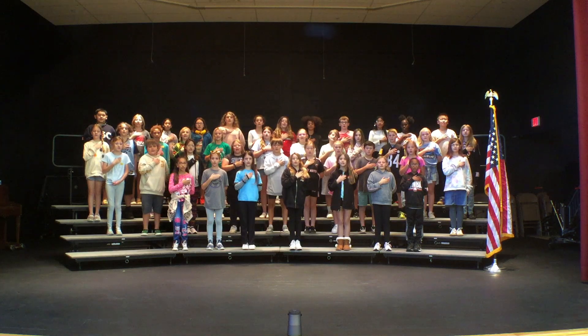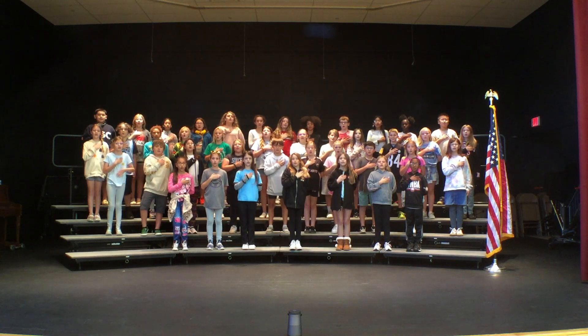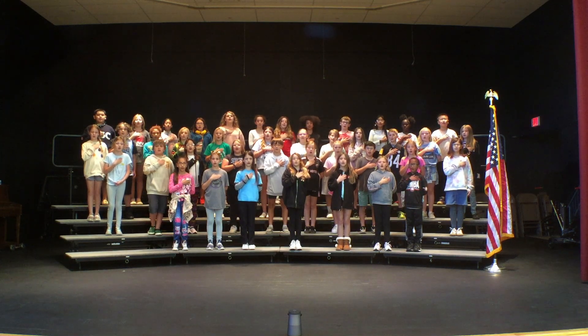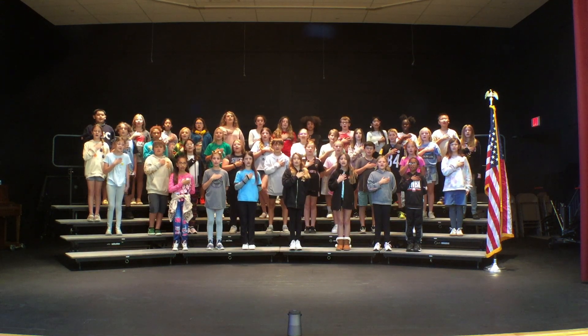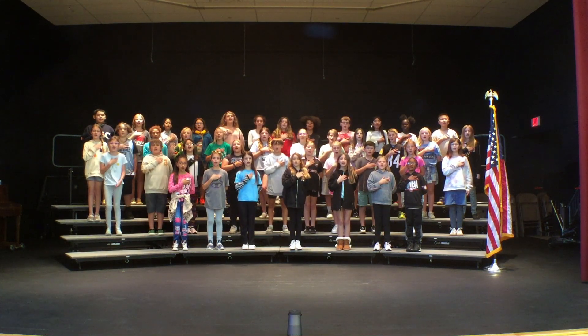Oh, say can you see, by the dawn's early light, what so proudly we hailed at the twilight's last gleaming? Whose broad stripes and bright stars through the perilous fight, o'er the ramparts we watched were so gallantly streaming? And the rocket's red glare,